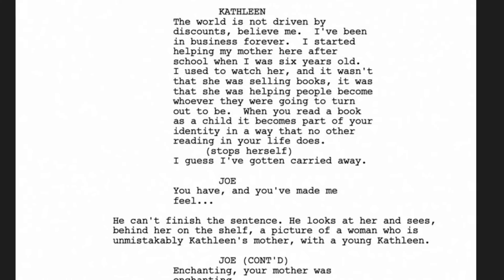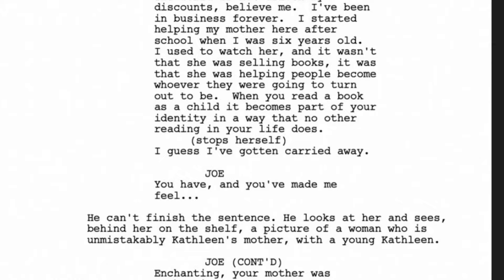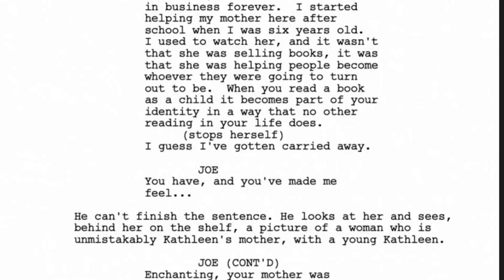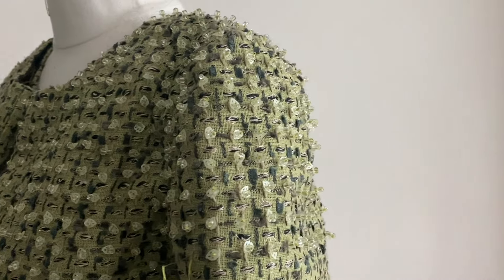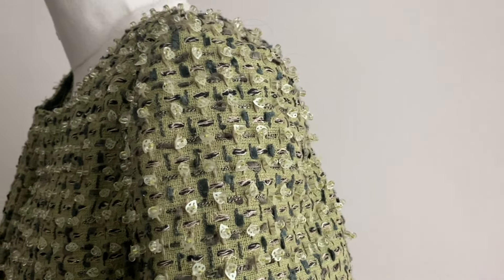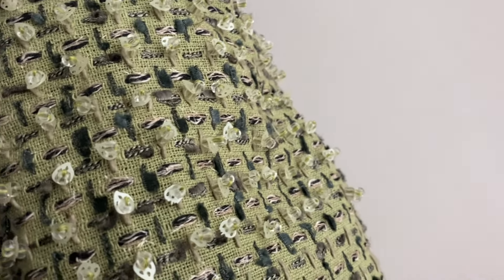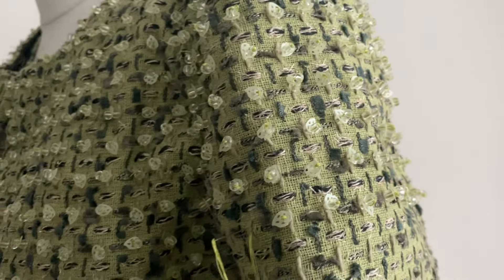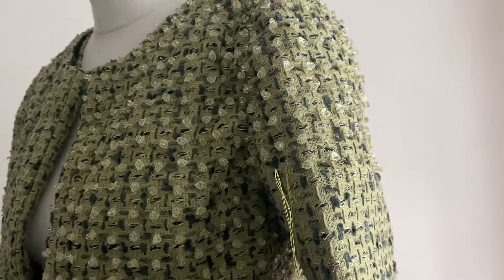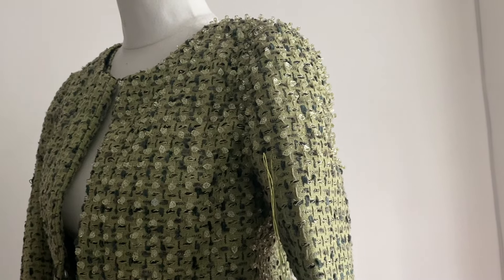He looks at the photo behind her and says 'enchanting — your mother was enchanting.' And Kathleen goes 'she was — wait, how did you know that?' And of course, pathological liar that he is, he goes 'lucky guess,' instead of saying that his grandfather wanted to date her mum. He's such — any chance to tell the truth and he lies. He's the worst.